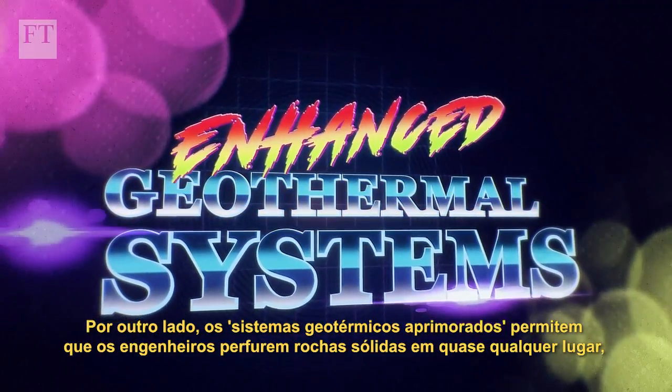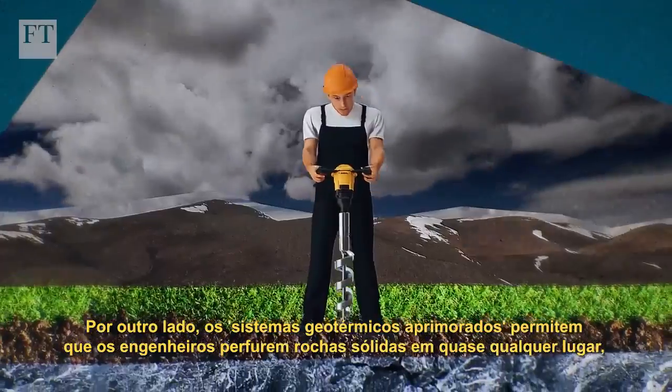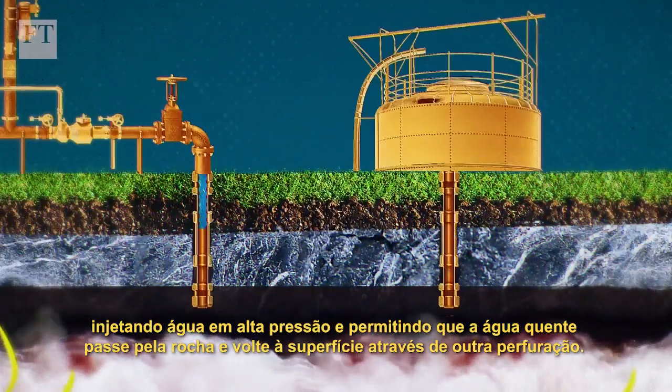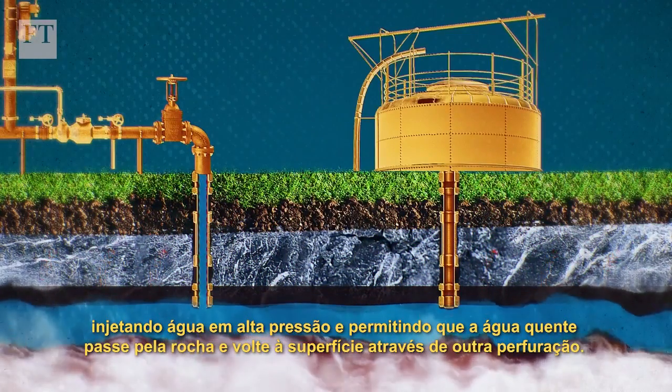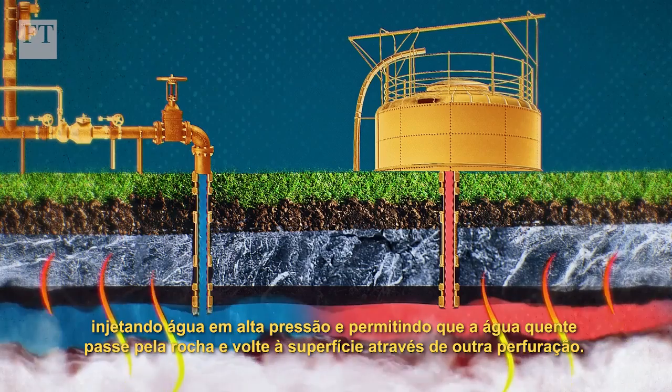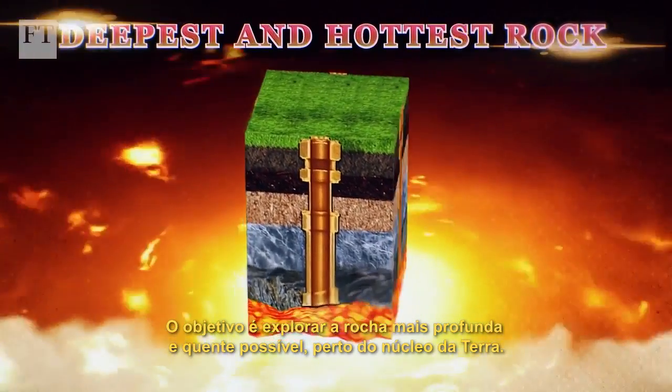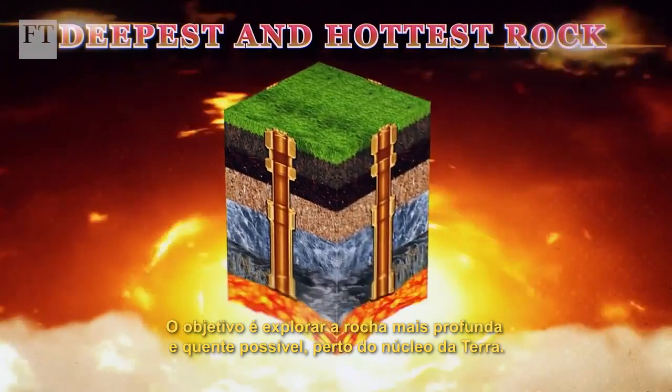Enhanced geothermal systems, on the other hand, allow engineers to drill down into solid rock almost anywhere, injecting water at high pressure and allowing that water to pass through the rock and back up to the surface through another well. It seeks to tap into the deepest and hottest rock possible, close to the Earth's core.